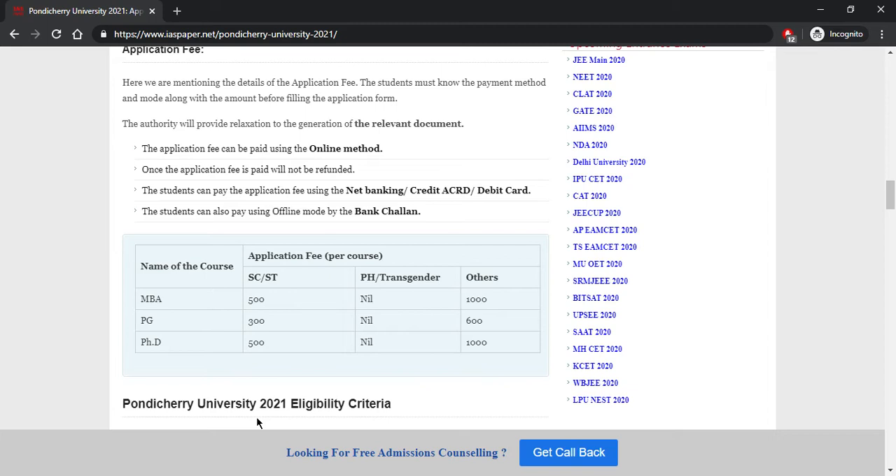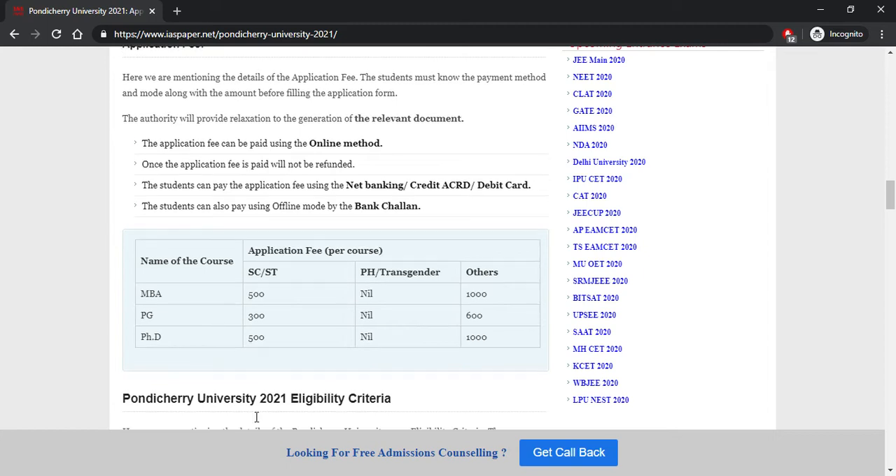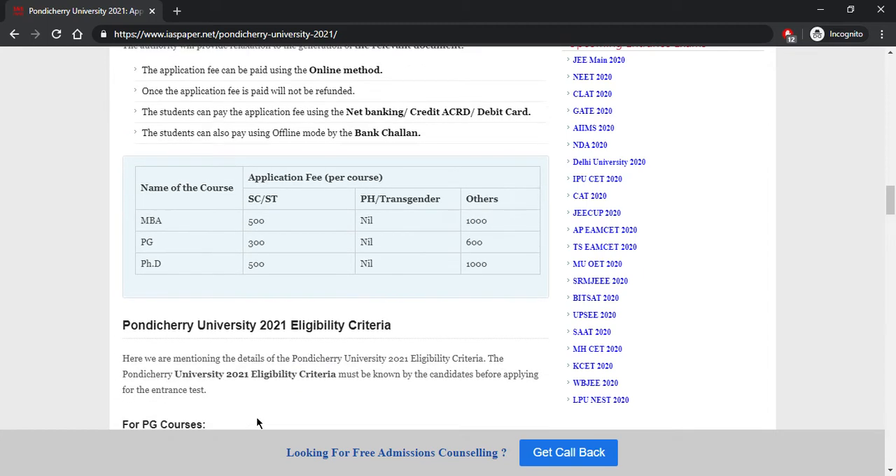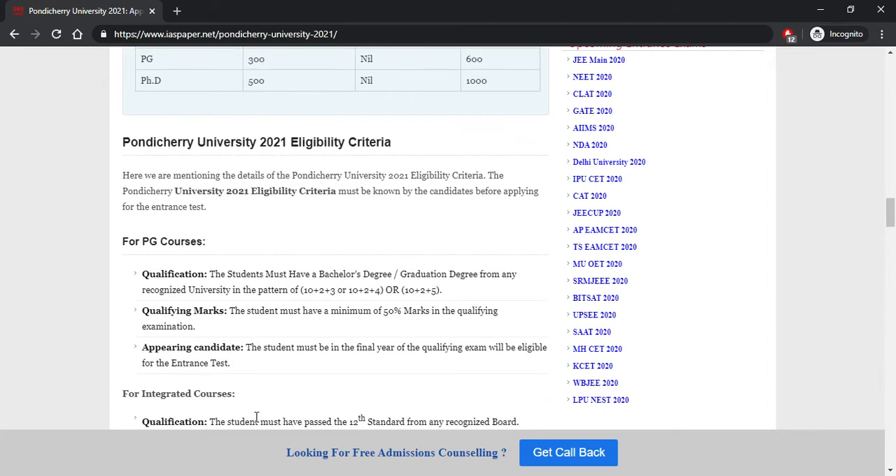For MBA, the fee for SC/ST candidates is ₹200 and for others it is ₹1000. For PG courses, the fee is ₹3300; SC and transgender candidates do not have to pay anything. For PhD, SC/ST students pay ₹500, others pay ₹1000, and transgender and physically handicapped students do not need to pay any application fee.